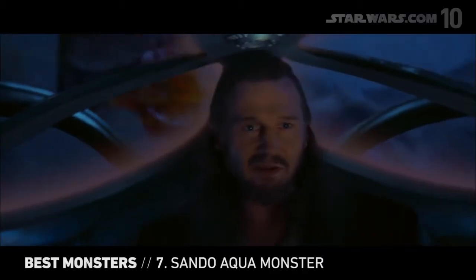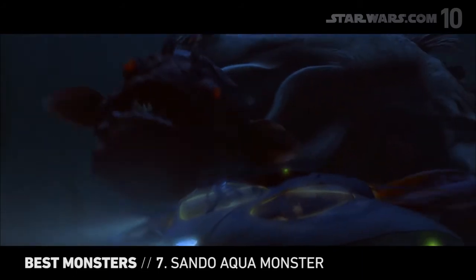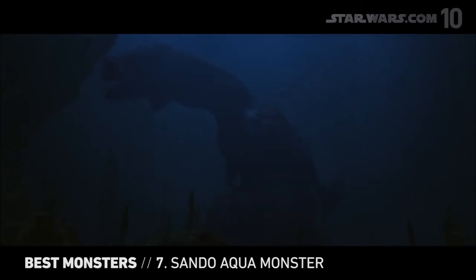There's always a bigger fish — not with this guy. The Sando Aquamonster is one of the biggest creatures in the galaxy, featuring two strong arms and a big, big mouth. It's completely awe-inspiring.